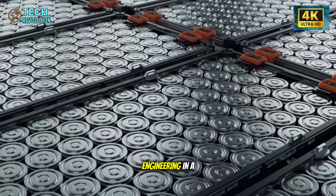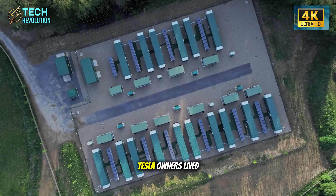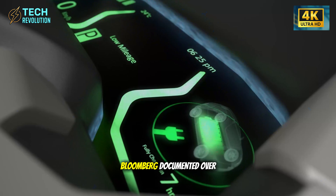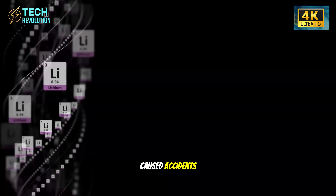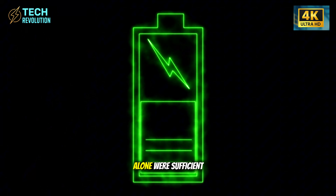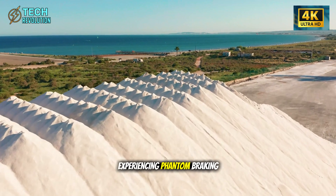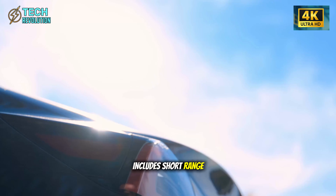This is $60,000 engineering in a $20,000 car. For three years, Tesla owners lived with phantom braking — cruising at highway speed when suddenly the car slams the brakes for no reason. Bloomberg documented over 140 complaints, many from elderly drivers who nearly caused accidents. The uncomfortable truth? Elon insisted cameras alone were sufficient and called Lidar a fool's errand. Meanwhile, competitors using Lidar weren't experiencing phantom braking. Now, suddenly, the Model 2 includes short-range Lidar in the front bumper.